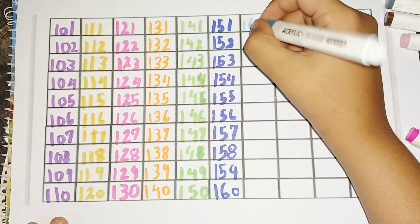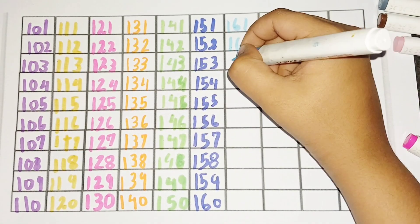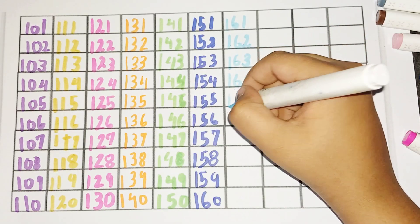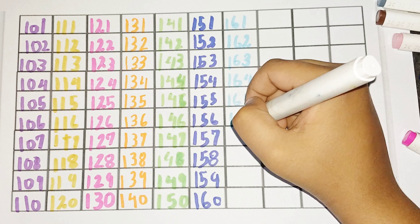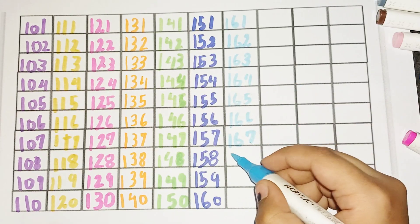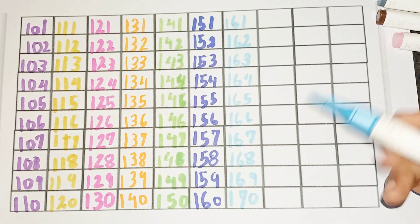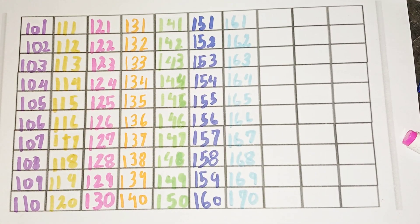161, 162, 163, 164, 165, 166, 167, 168, 169, 170.